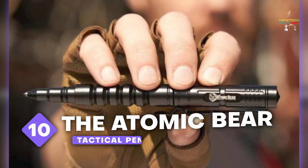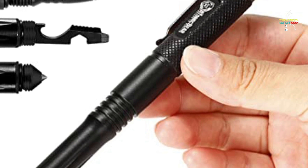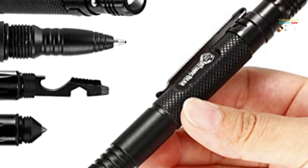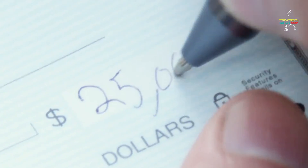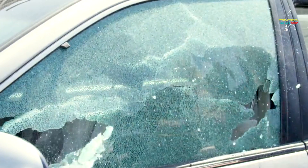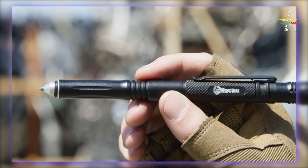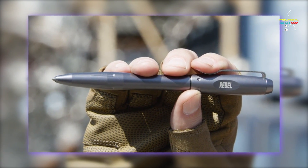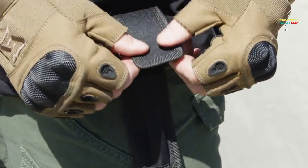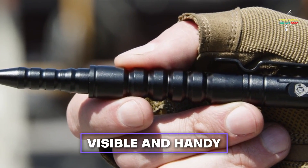Number 10: The Atomic Bear Tactical Pen. The pen truly is mightier than the sword, as the proverb goes, and this is especially true when you have the Atomic Bear Tactical Pen in your hands. This multi-purpose pen has a glass breaker, a multi-tool, and a hidden storage area. The robust, tungsten-carbide-reinforced impact end can be utilized to defend yourself from an unanticipated attack. Additionally, the pen's unassuming appearance makes it a fantastic option for users who like to keep their weapons visible and handy.